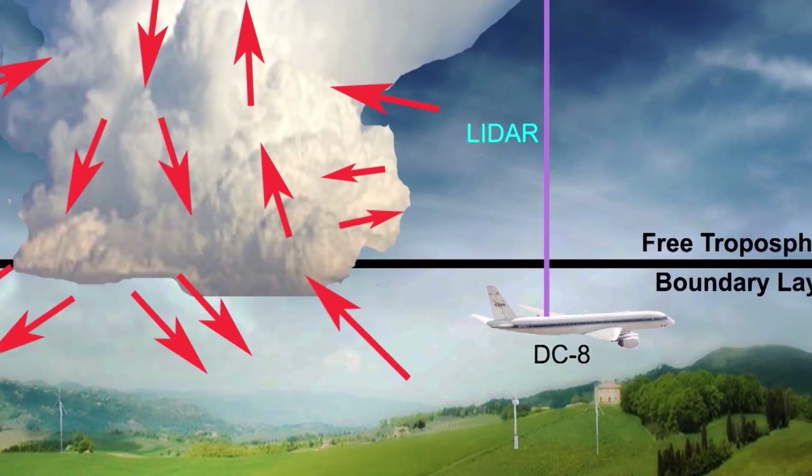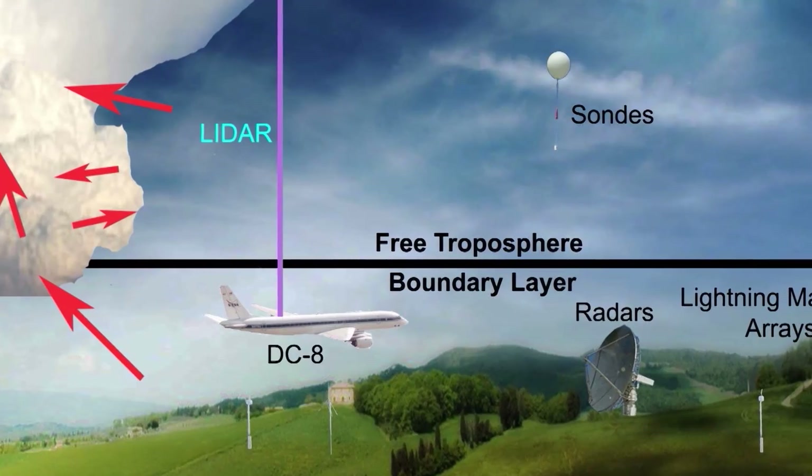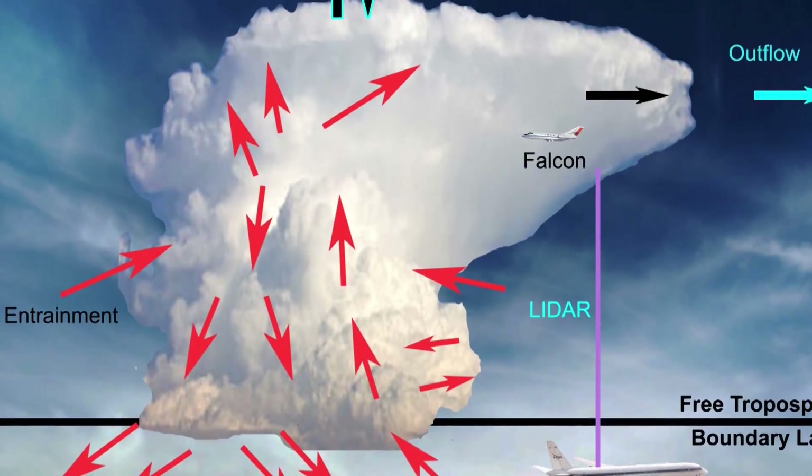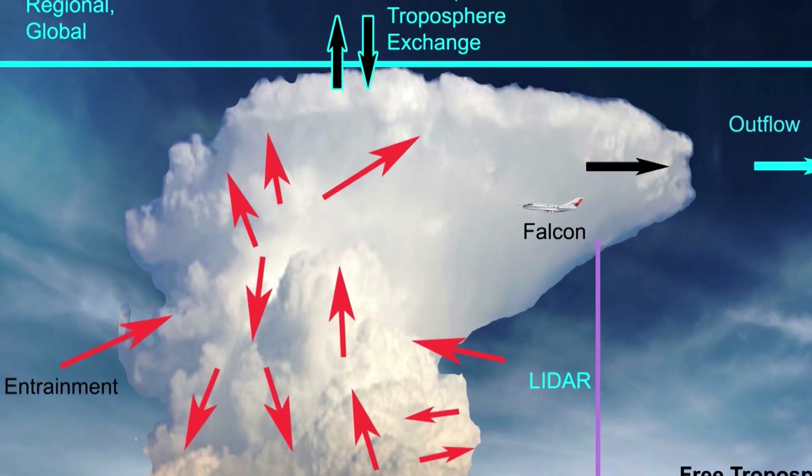Ozone is ultimately what we want to learn — how its concentration is being controlled by the thunderstorms. Using research aircraft, radar and lightning detection equipment, scientists fly through air entering the storm down low and exiting the storm up high to collect information.